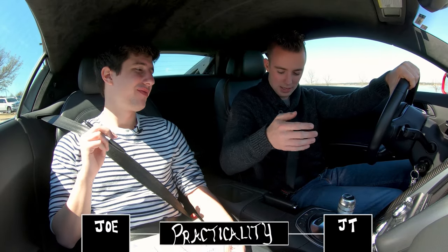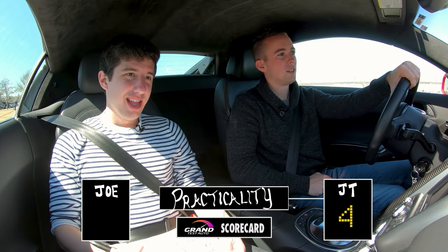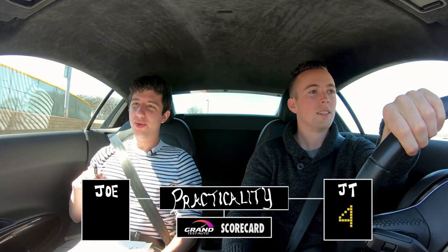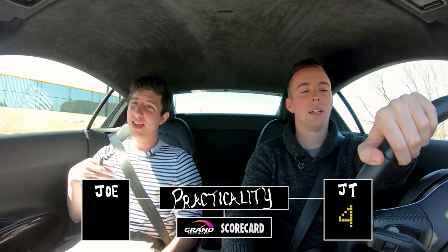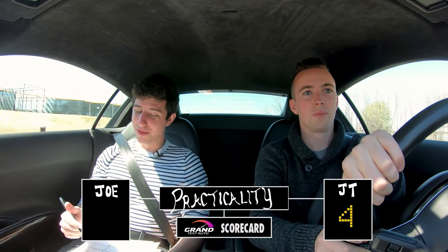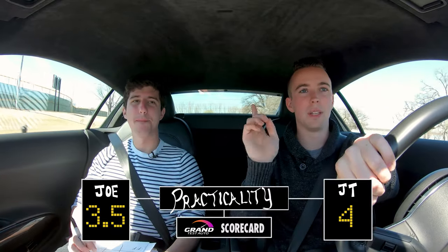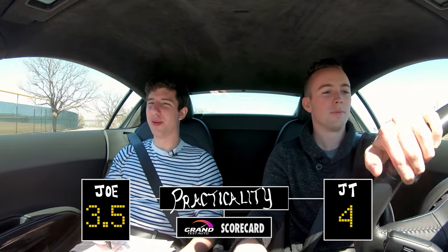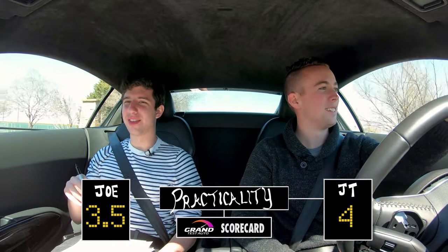Practicality: four. Because it's got three cup holders technically, but you do have tiny amounts of storage space and decent space in the front. I'm going to go with a 3.5. One thing I'm giving it a little extra for is the visibility — it's amazing for a supercar. But it still takes premium gas and gets horrible fuel economy, so I'm going with a 3.5. It's not super practical.